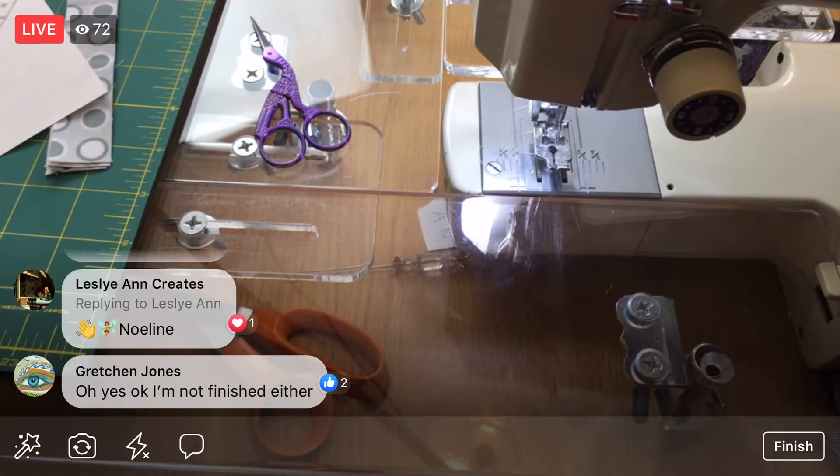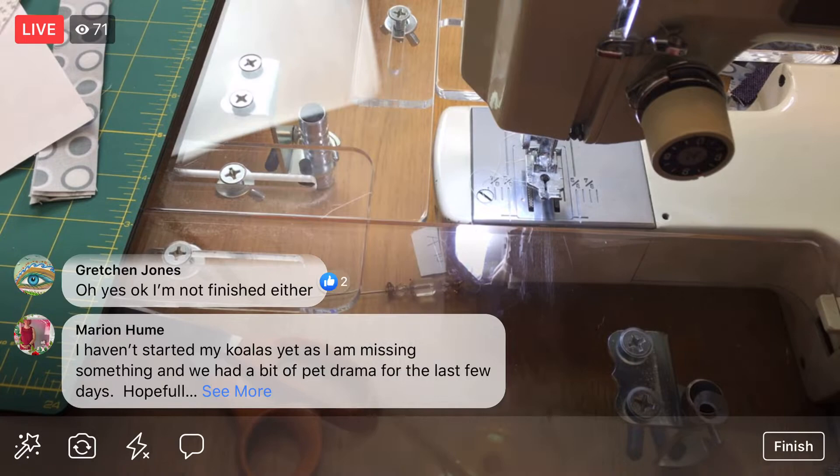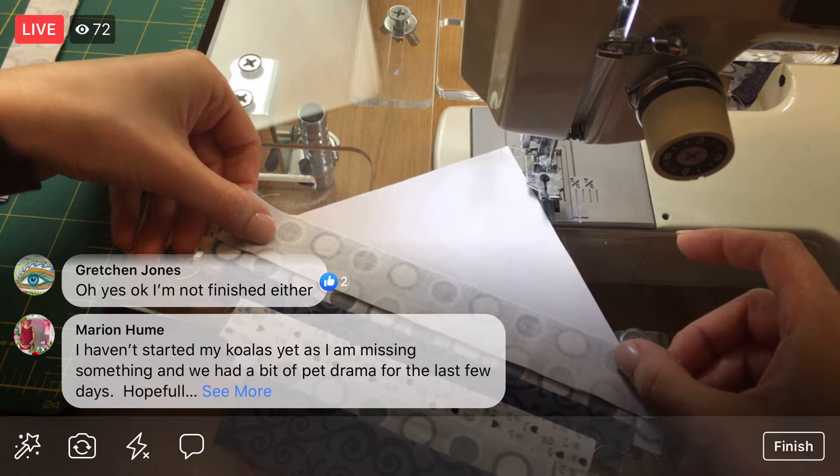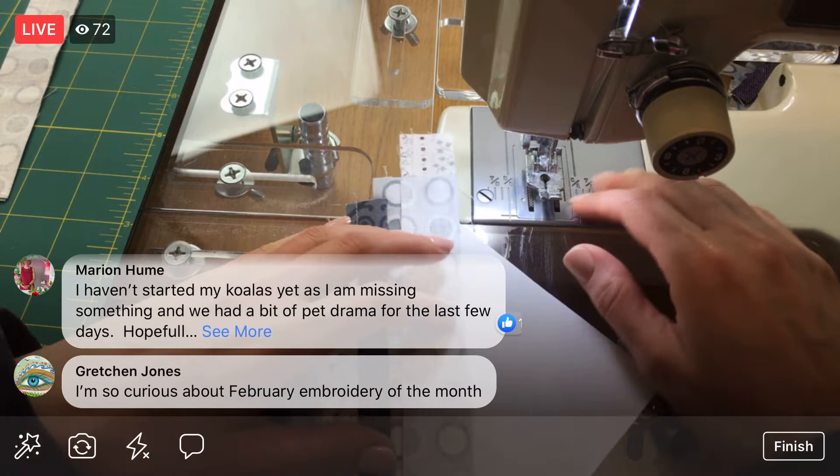Gretchen, you're not finished with your Mandala Love pattern either? Yeah, if you stitched the koala one with us, the Mandala Love is a bit more time-consuming — there's just a lot more stitches. It's not necessarily harder than the koala, it's just a lot more to it. So we did not get done.